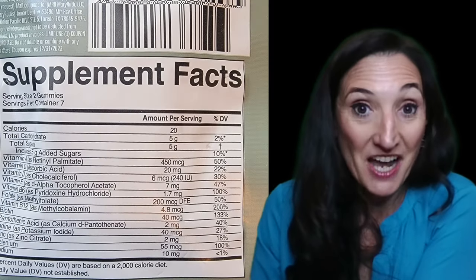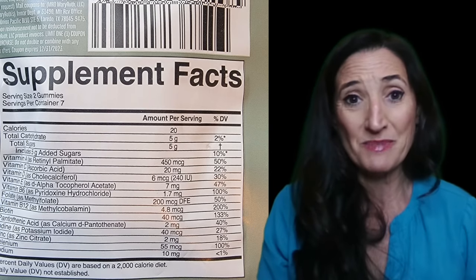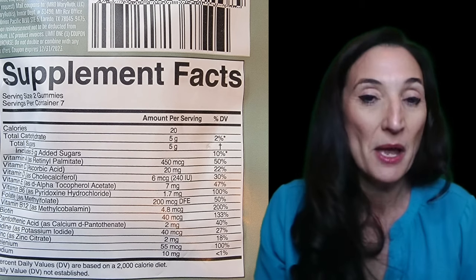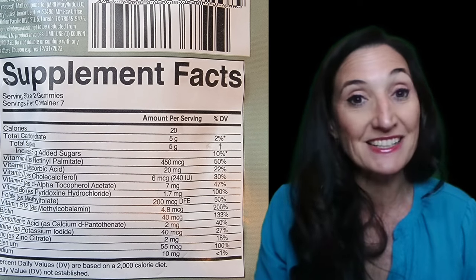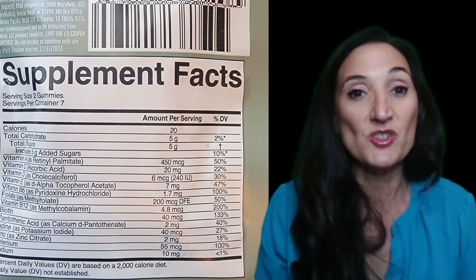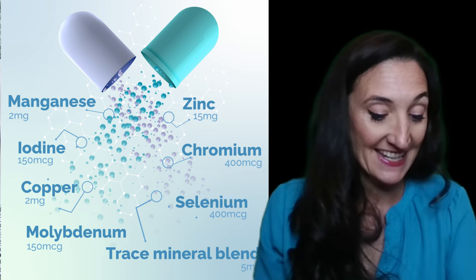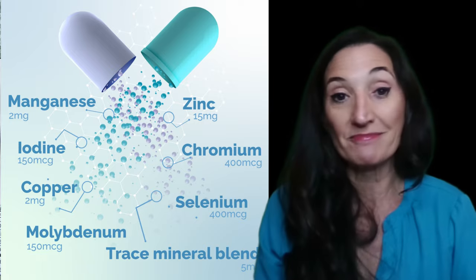The minerals in the gummy vitamin are also pretty embarrassingly low — they don't even get close to 100%. I think that most health problems are coming from mineral deficiencies because we're really not getting them from our food since our soils are depleted. The one that I use has manganese, zinc, copper, selenium, molybdenum, and chromium. Most of those aren't even in that gummy vitamin.